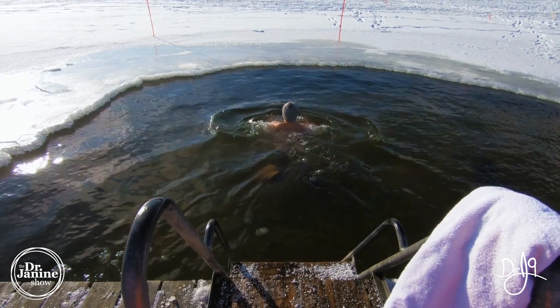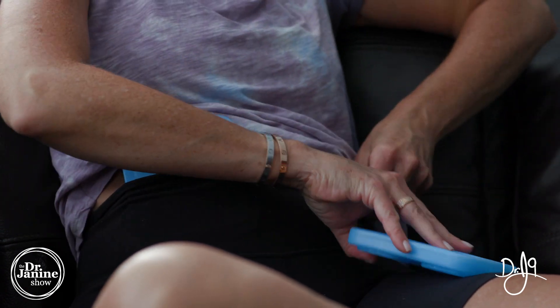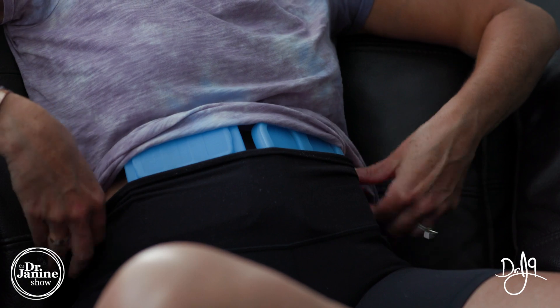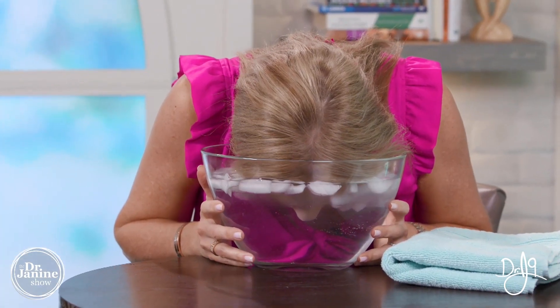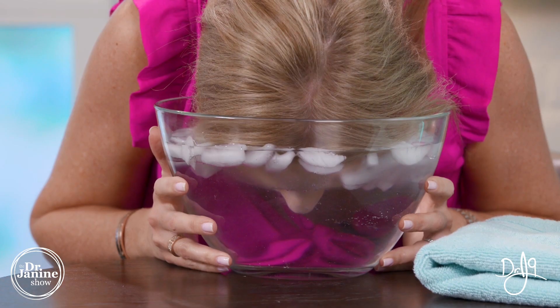Tip number eight is to use cold therapy. I use ice packs on my torso — tucked into my yoga pants on the front of my abdomen — and place one on the spine at the mid-lower back, which is an acupuncture point that regulates body temperature and cools the body very quickly. Another technique is the ice face dunk, which helps the vagus nerve, relaxes the nervous system, and supports leptin signaling.